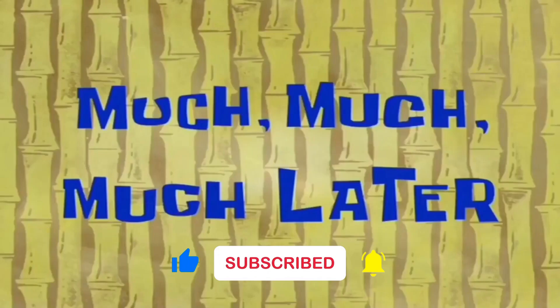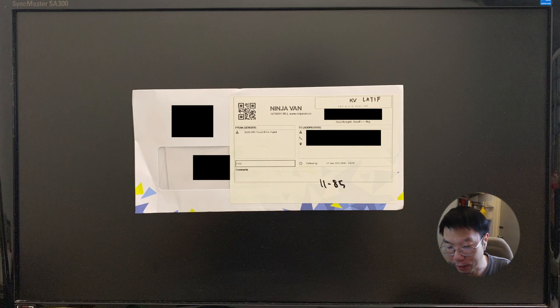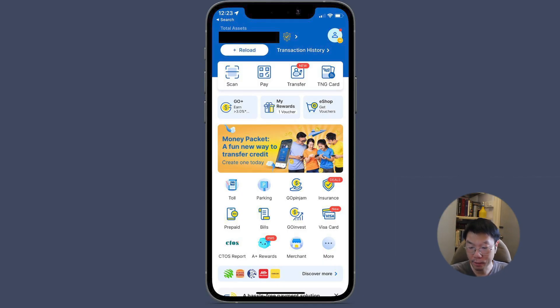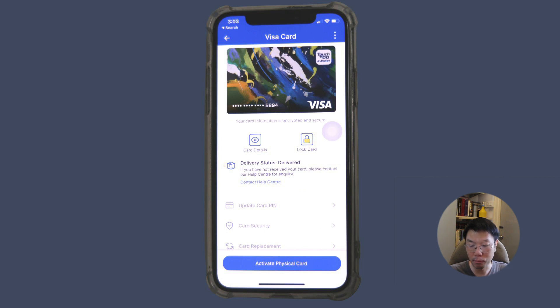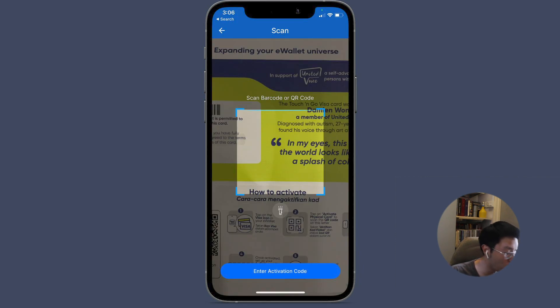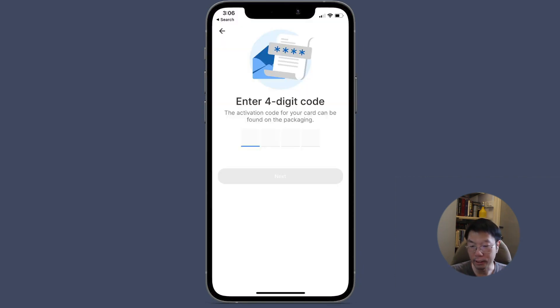Much later, my Touch and Go card finally arrived in the mail. I open the letter, and inside are instructions on how to activate the card. To activate, go to your Touch and Go app, go to the Visa card section, and tap the blue button at the bottom which says 'Activate Physical Card.' You can then scan the QR code or key in the activation code found in the letter.